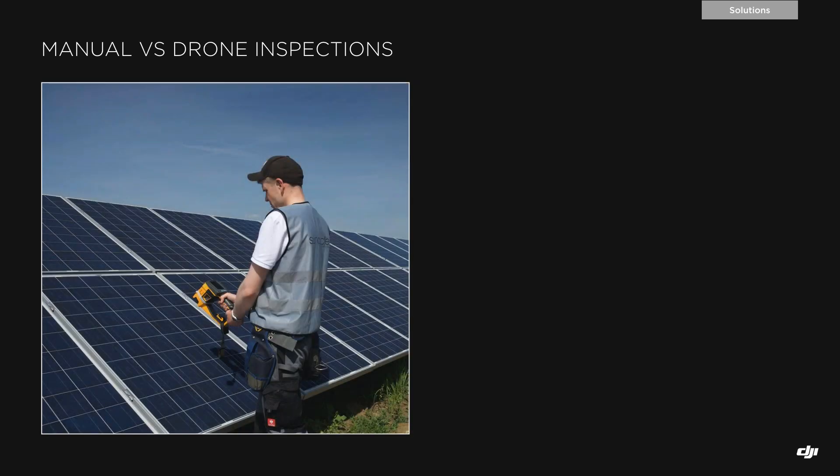Thanks to continuous improvements in thermal imaging — both hardware and software — solar panel technology and operations have improved significantly. However, manual electrical inspections still require highly skilled technicians using handheld devices. The inspection can only be performed during specific environmental conditions such as dry, clear weather with little to no wind, because solar panels need to reach a certain irradiance level. That usually means inspection can only be performed a few hours a day when weather allows.